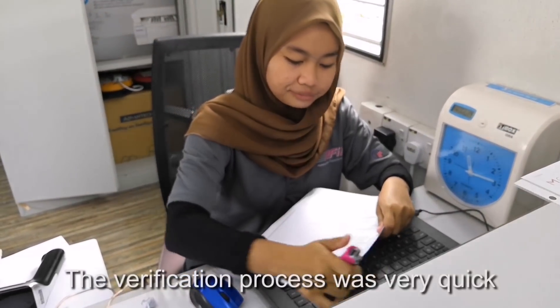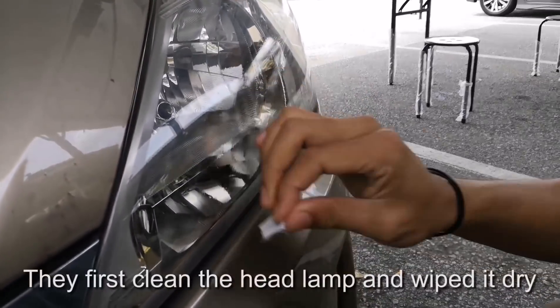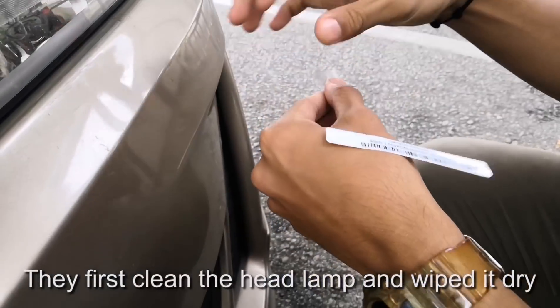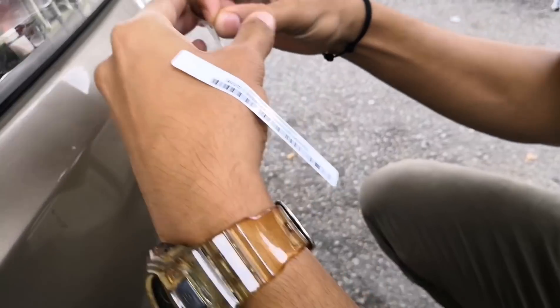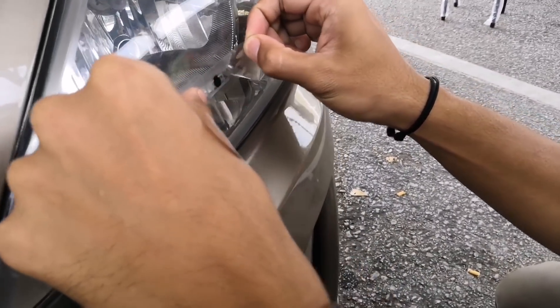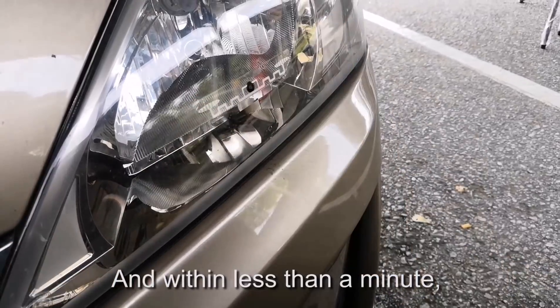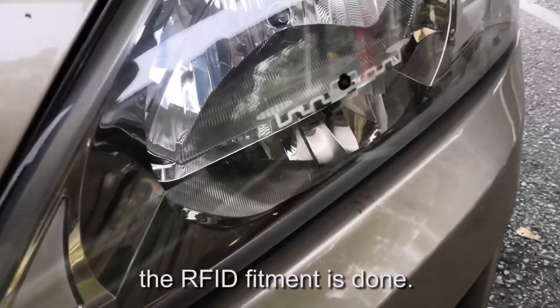The verification process was very quick. They first cleaned the headlamp surface and wiped it dry. And within just less than one minute, the RFID fitment was done.